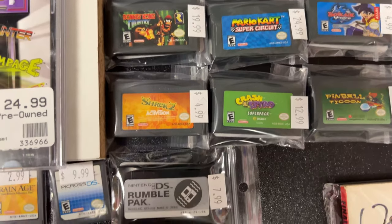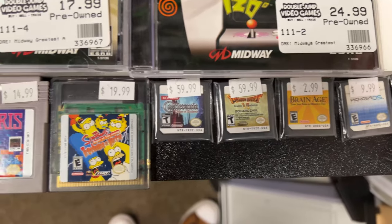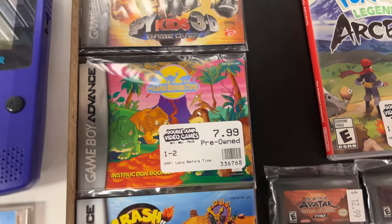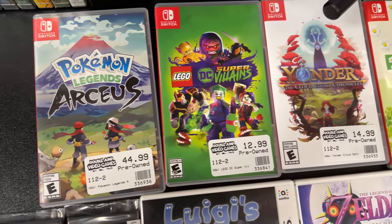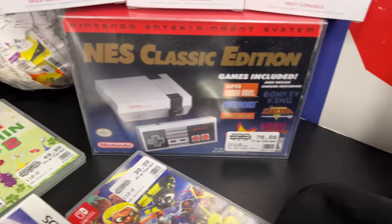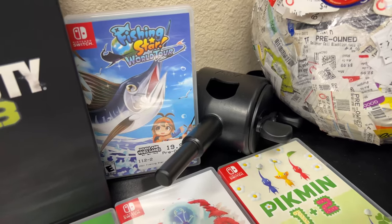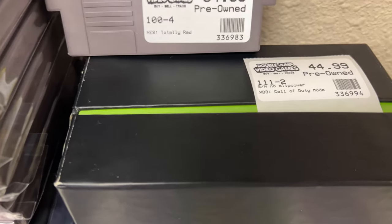So many huge collections have been brought in recently - it's just crazy. I don't know if it's spring cleaning or if people are trying to get out of the collecting game before it crashes inevitably. What do you think's gonna happen - do you think the prices are gonna get worse or are they gonna crash? Gaming is just at a low point right now.